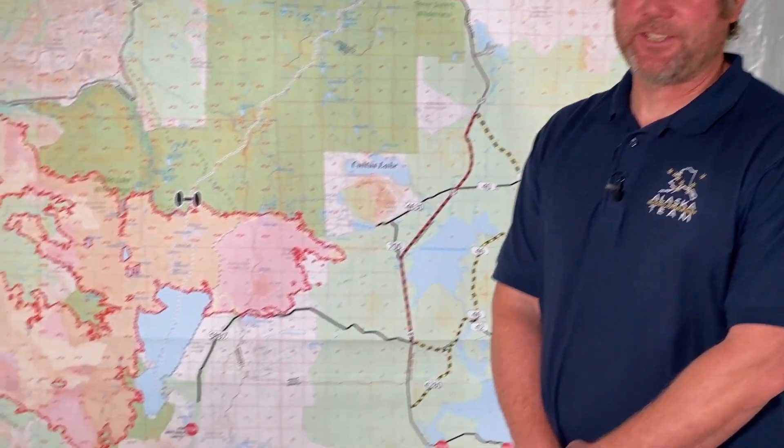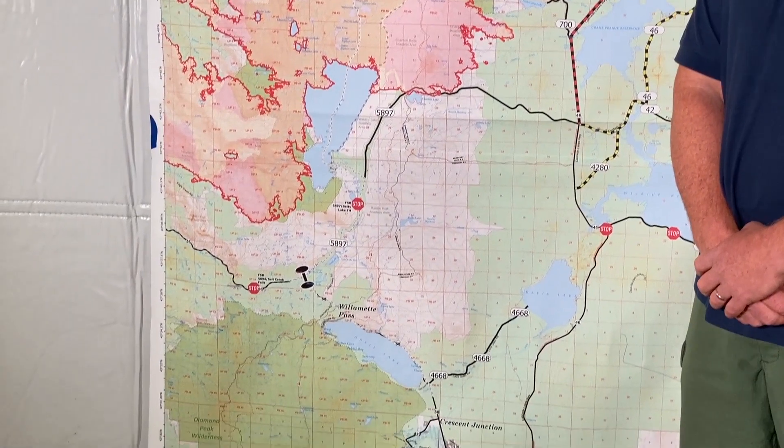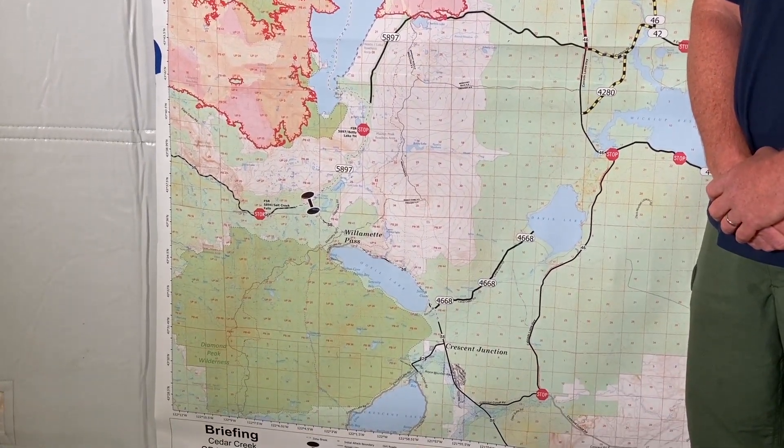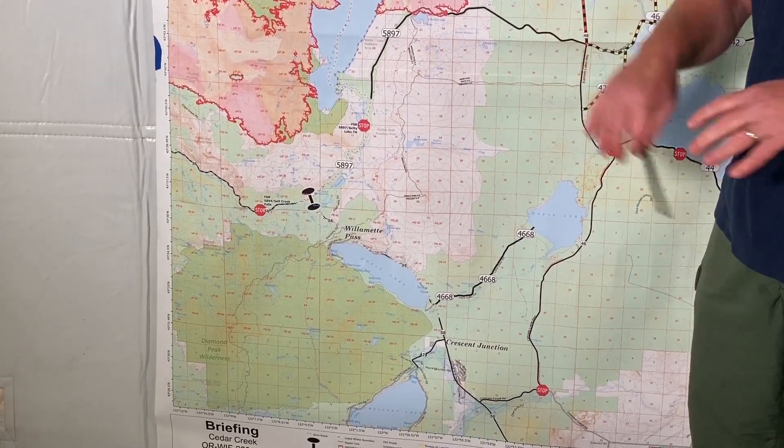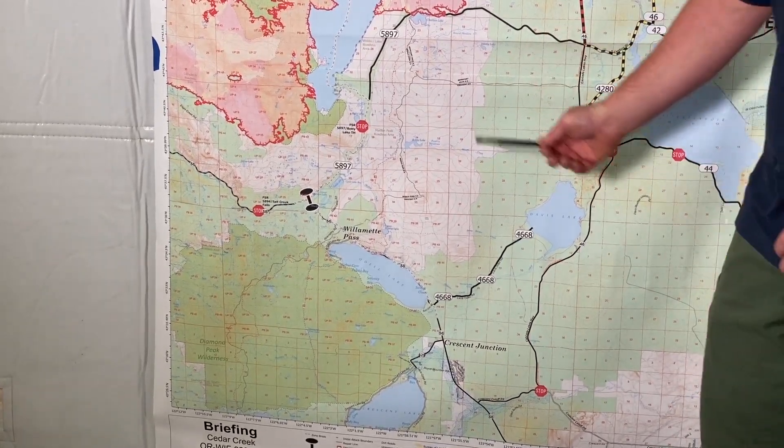Willamette Pass ski area — we have a staging area set up there. That has been prepped. That's where we stage a lot of our equipment and personnel and then work out of that point, so that's taken care of.